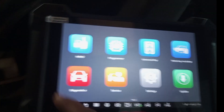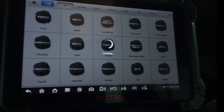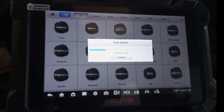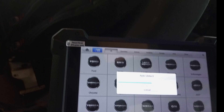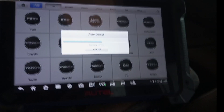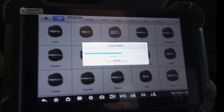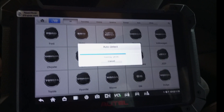Let's get started. I click IMMO and select auto-detect. I want to try auto-detect first and see whether we can go from there. Sometimes with certain vehicles — especially 2002 and 2003 vehicles — auto-detect does not work. We are trying to see how it goes first, just to show you.